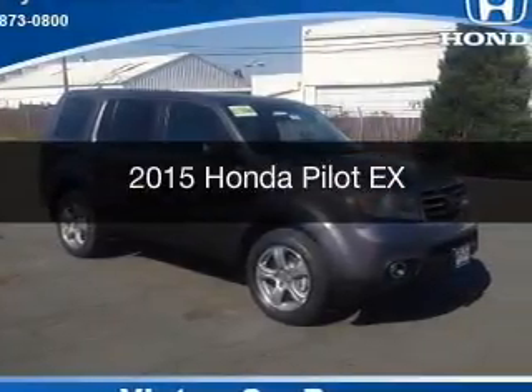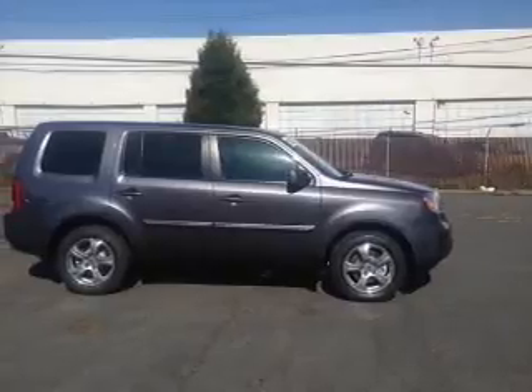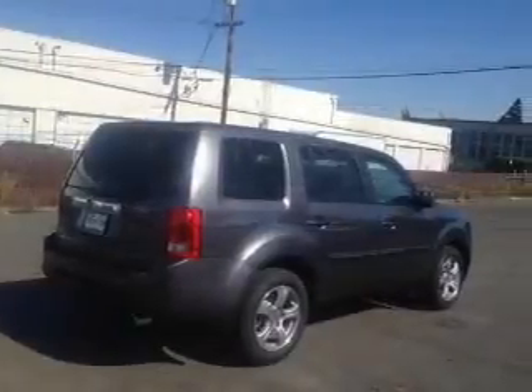This is a new 2015 Honda Pilot. It's powered by front-wheel drive, a 3.5-liter, 6-cylinder engine, and a 5-speed automatic transmission.